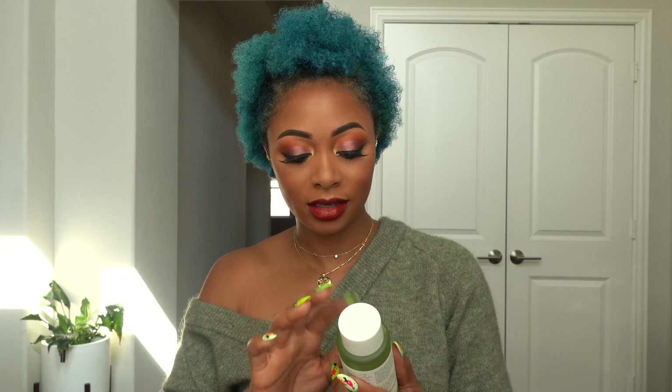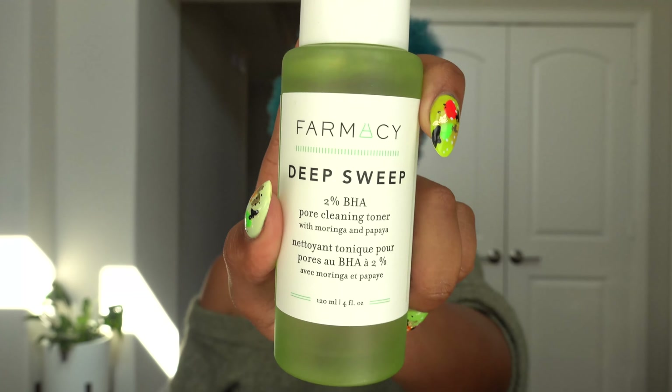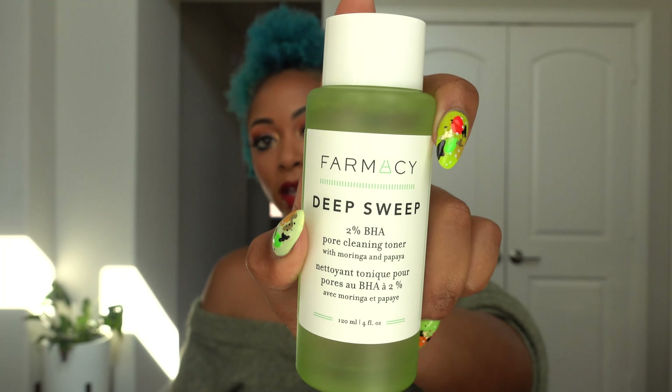Hey guys, welcome to my channel. Today I'll be sharing with you my BoxyCharm January unboxing, review, and tutorial. If you're new to my channel, my name is Candice. I do beauty, lifestyle, and fashion videos. If you're not new, welcome back. Thanks for tuning in and staying subscribed and continuing to watch my videos.